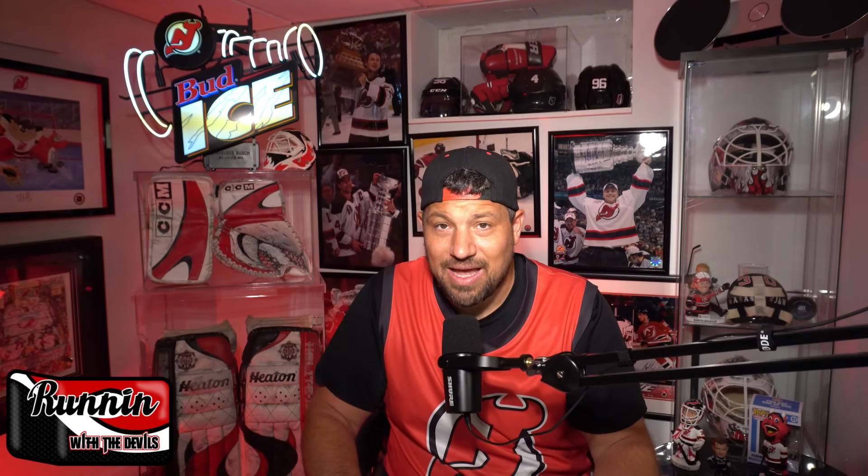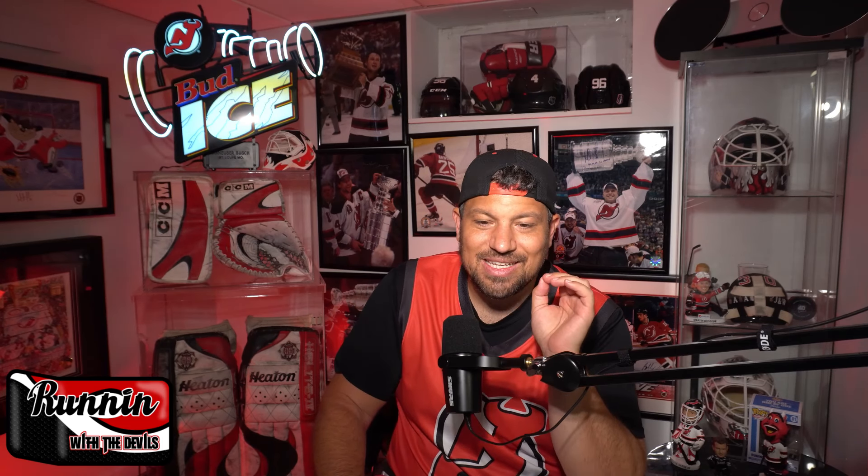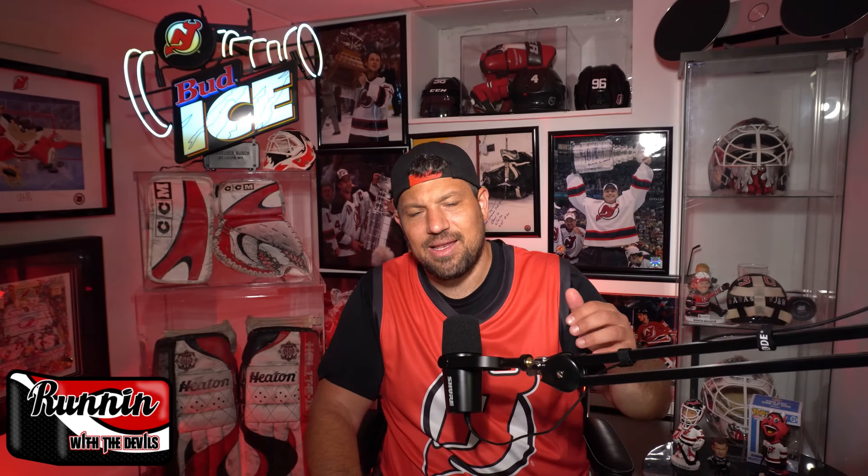Let me know what you thought about the mask in the comments — the Devils finally revealed it. Let me know what you think about the backup mask too; I think that one's beautiful as well. Anything and everything New Jersey Devils hockey, throw it out there in the comments. I love talking to you all. I'll be back very soon with a bunch of stuff I'm working on. And if you like goalie masks, keep an eye out — in a couple weeks, two to three weeks, I have a piece I'm working on that is going to be a special treat for fans of goalie masks. We're going to take a little travel back in time and look at some really cool stuff.